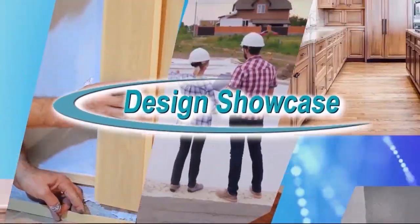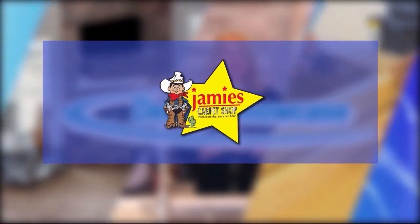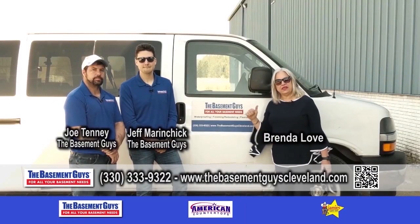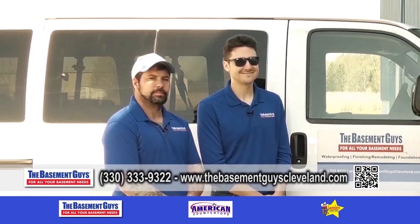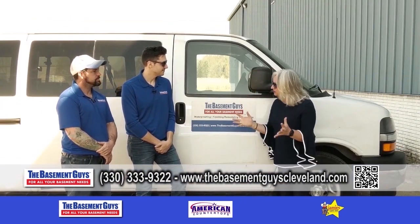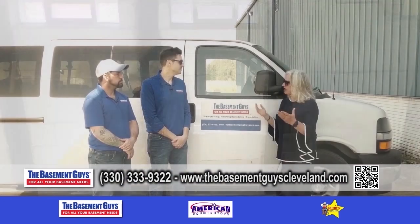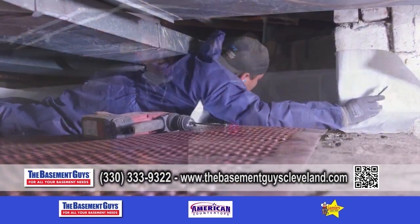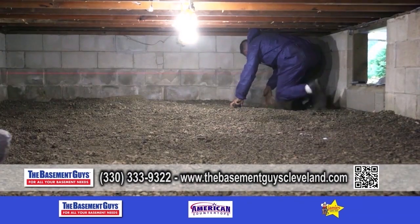Design Showcase is brought to you by Jamie's Carpet. We are back and we are with the Basement Guys. How are you guys doing? Great, very good. So let's talk about basements. Who are the Basement Guys? We've been in business for 23 years. We have a family atmosphere — you get the service of a high-end company but in a family kind of experience.